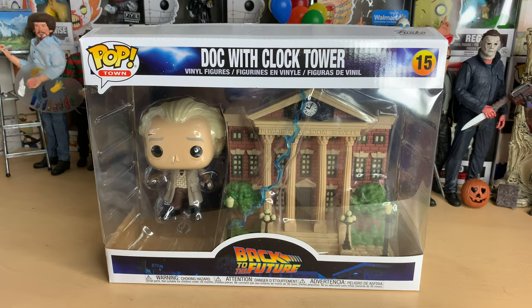Hello everyone, welcome to another Funko Pop unboxing video. Today I'll be unboxing a pretty big one. This is the Clock Tower from Back to the Future, the first movie specifically.